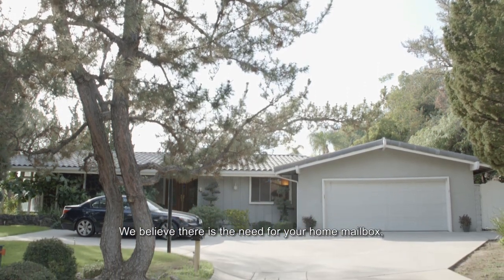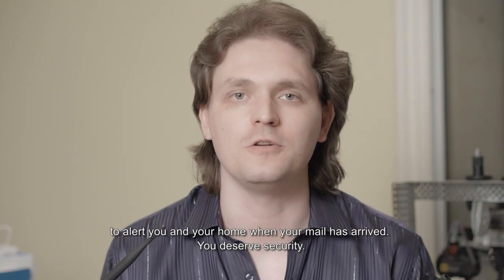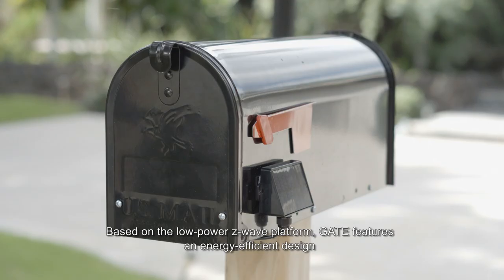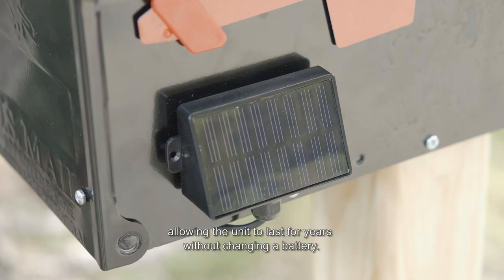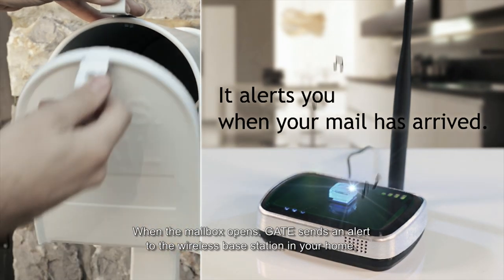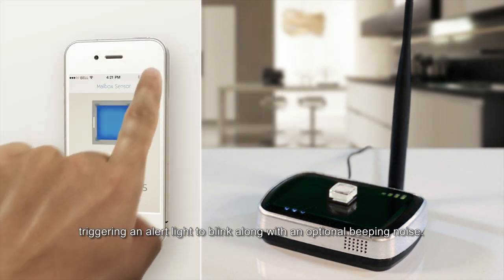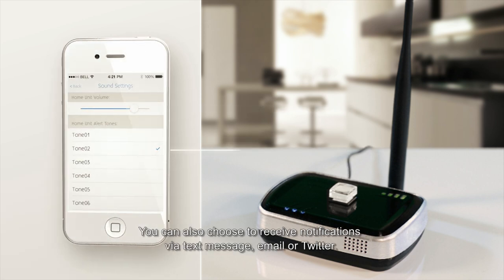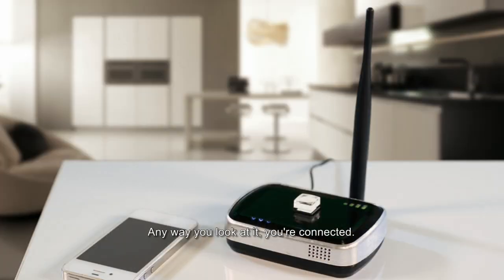GATE is the industry's first true smart mailbox system that you can add to a smart home. We believe there is a need for your home mailbox to alert you when your mail has arrived. You deserve security. Based on the low-power Z-Wave platform, GATE features an energy-efficient design complete with highly efficient solar panels, allowing the unit to last for years without changing a battery. When the mailbox opens, GATE sends an alert to the wireless base station in your home, triggering an alert light to blink along with an optional beeping noise. You can also choose to receive notifications via text message, email, or Twitter. Any way you look at it, you are connected.